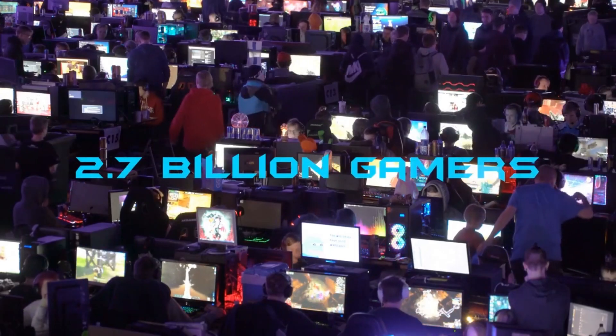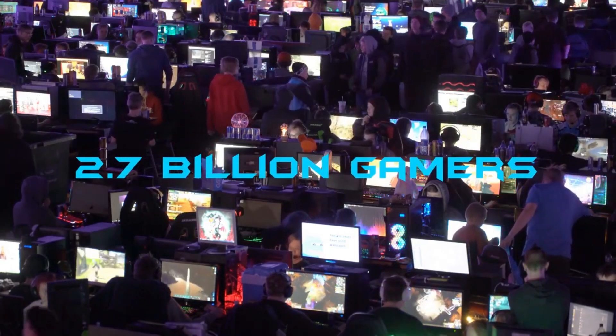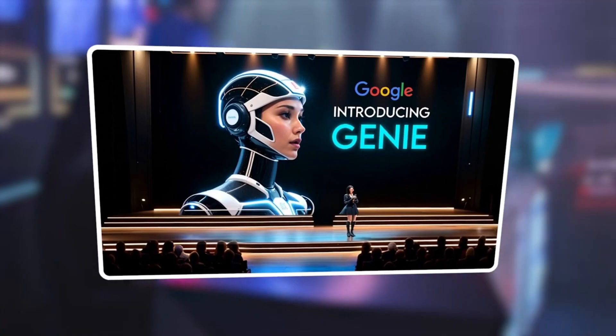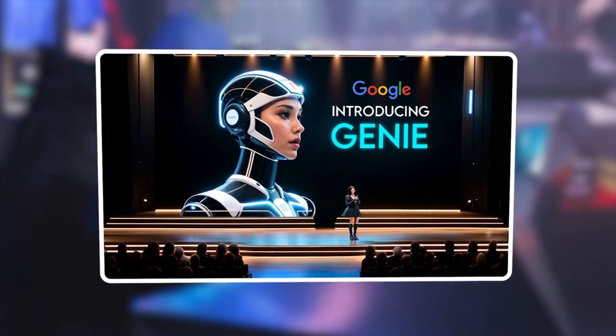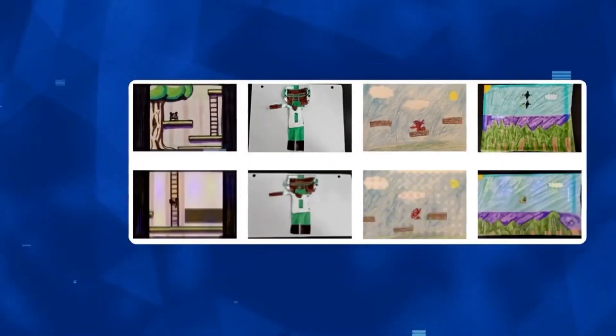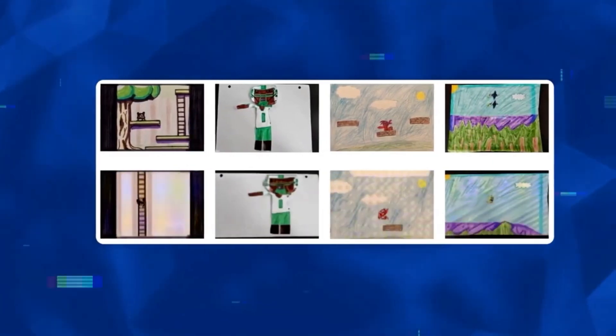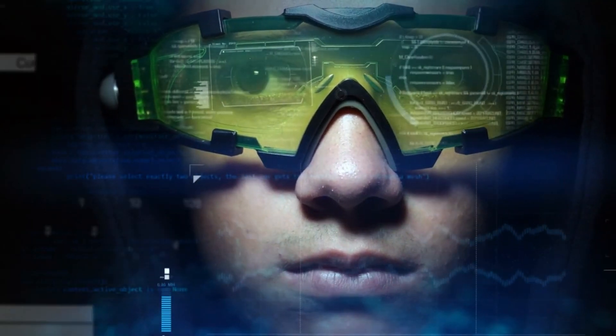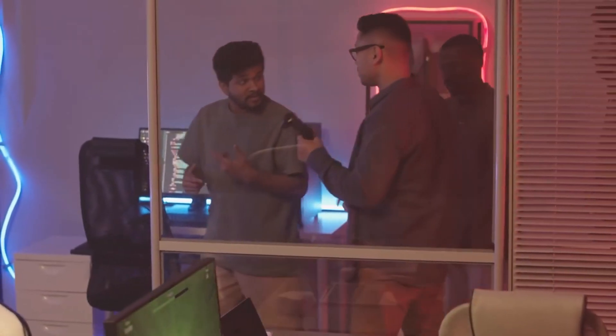Imagine 2.7 billion gamers worldwide having the power to transform any snapshot into a dynamic video game landscape. Google's Genie, the first image-to-game AI, is set to revolutionize how we interact with gaming by transforming any image into a playable environment. In this video, we'll dive into how Genie is not just changing the game — it's redefining the entire gaming landscape, making the creation process as simple as snapping a picture.